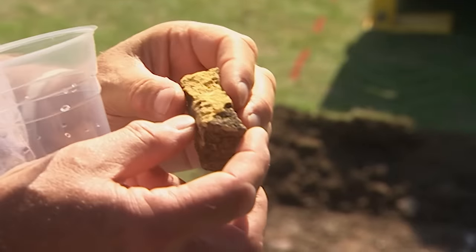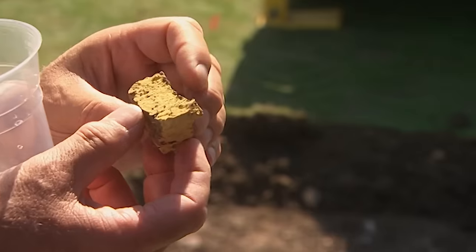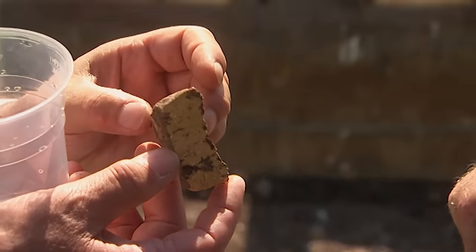That's probably a tile — might be a medieval tile. You can see the sort of clay inclusions in it and the edge of it.